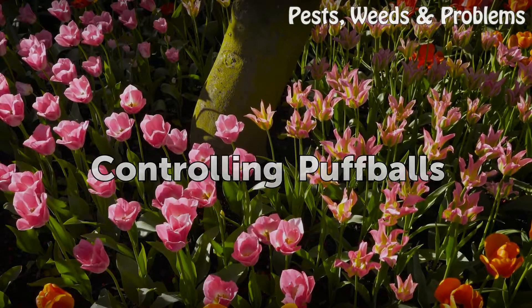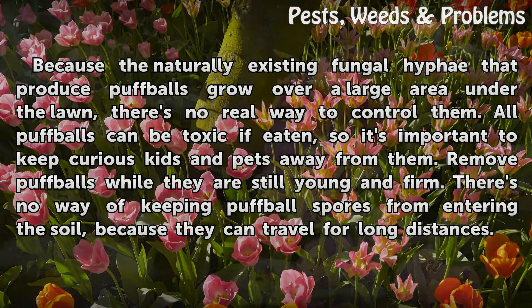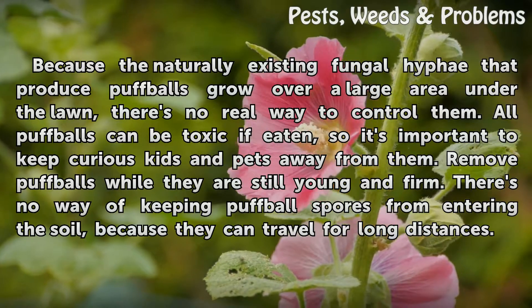Because the naturally existing fungal hyphae that produce puffballs grow over a large area under the lawn, there's no real way to control them. All puffballs can be toxic if eaten, so it's important to keep curious kids and pets away from them. Remove puffballs while they are still young and firm. There's no way of keeping puffball spores from entering the soil, because they can travel for long distances.